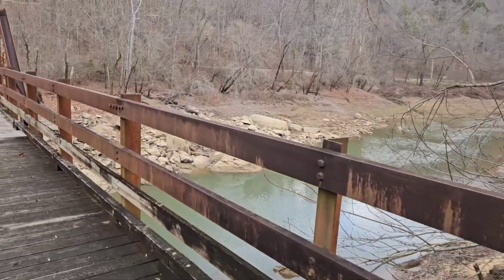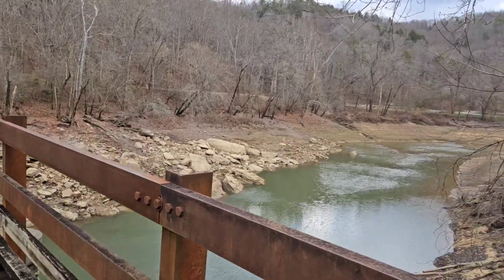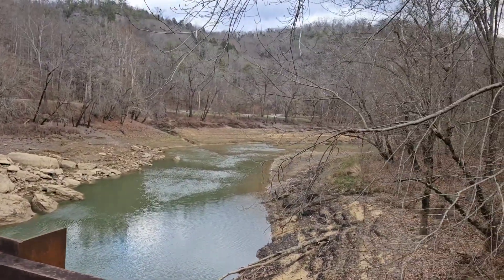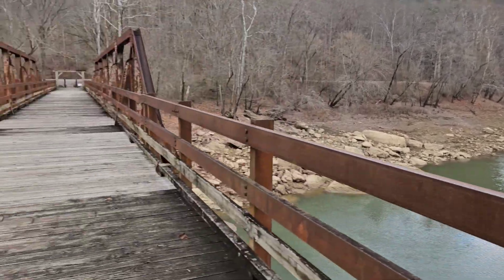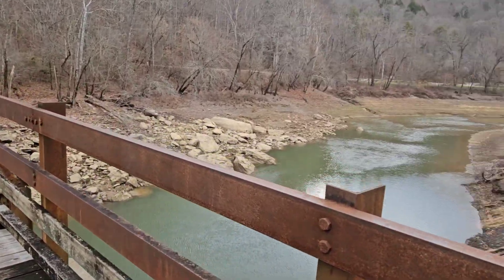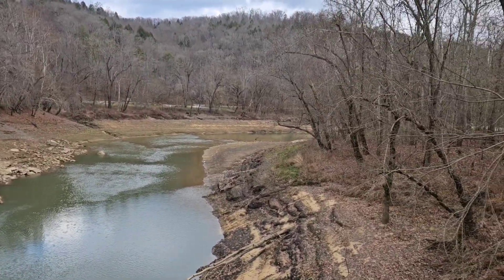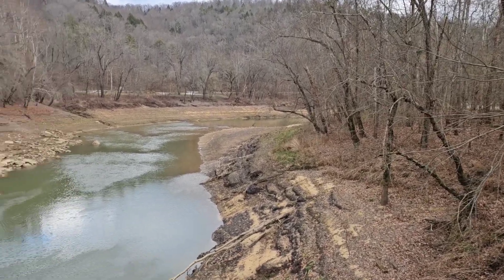Sublimity Springs, which was a resort here on the Rock Castle, was constructed in the 1850s and it sat on the Pulaski County side over in that direction. Before this bridge was built, the only way to get to Sublimity Springs was by ferry, which used to cross over a little upriver from where this bridge is constructed.